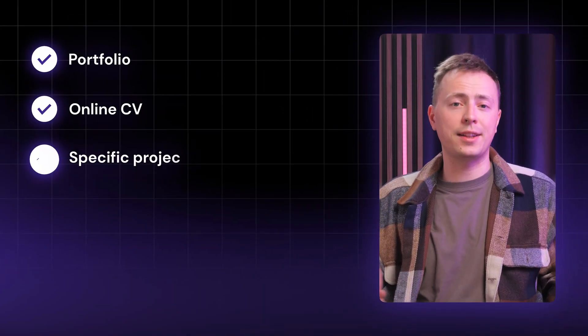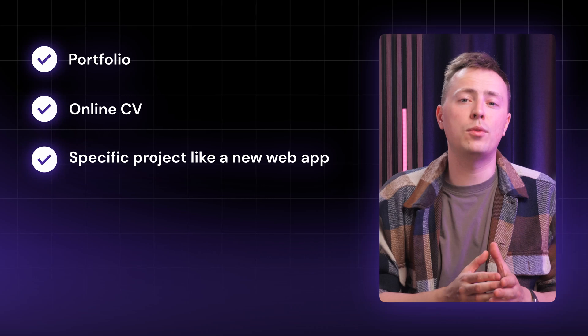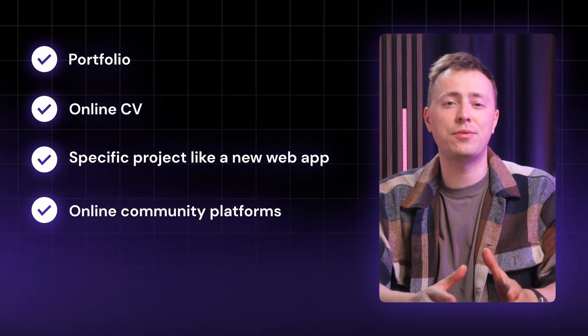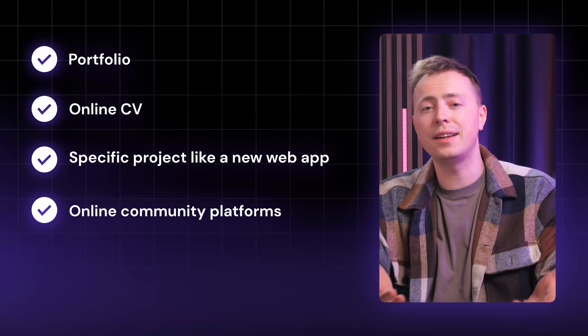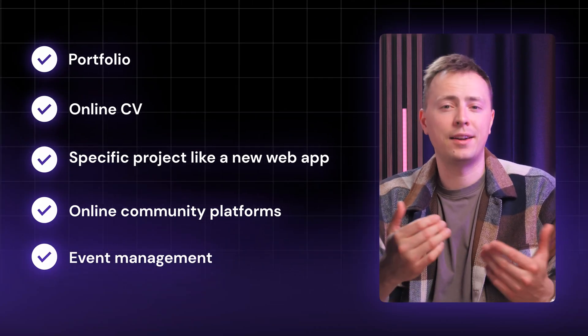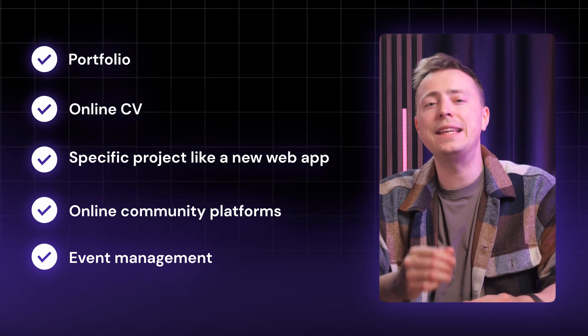It's a great domain to consider when you're building a website based around your work, like a portfolio or an online CV, or around a specific project like a new web app. It could also be a great use for online community platforms, since the concept is attached to forming personal connections online. You could also use .icu for event management for the same reason. .icu is a platform for being seen.